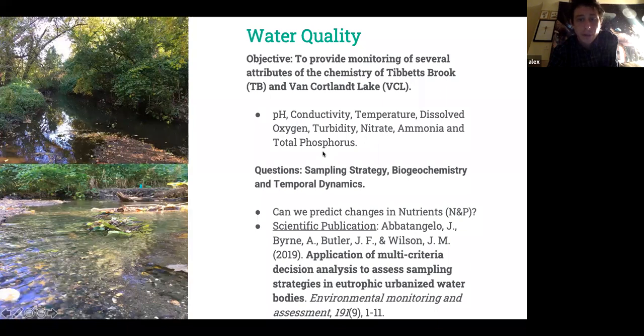We're measuring pH, conductivity, temperature, dissolved oxygen, turbidity, nitrate, ammonia, and total phosphorus — chemical parameters that influence how animals develop, the rates at which they develop, and how ions move across membranes. We're particularly interested in optimal sampling strategy. We published a paper in 2019 describing a mathematical methodology for optimizing where to sample and how often. It showed that high-frequency sampling is not necessary — you get statistically similar results with lower-frequency sampling. Moving forward, we'll hopefully get students doing time series modeling on nutrient dynamics.